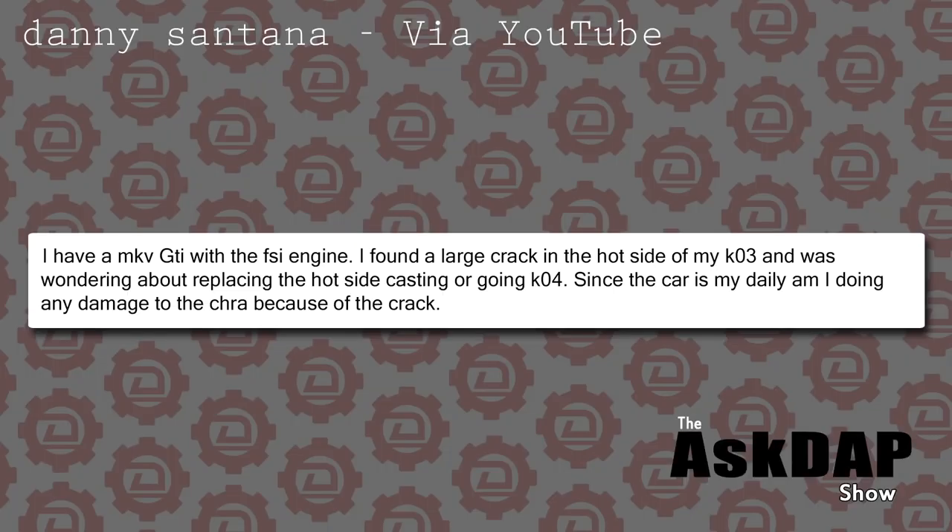Danny Santana via YouTube says: I have a Mark V GTI with the FSI engine. I found a large crack in the hot side of my KO3 and was wondering about replacing the hot side casting or going KO4. Since the car is my daily, am I doing any damage to the CHRA because of the crack? Danny, so you have an FSI engine and you have a cracked manifold. The FSI engine has the manifold and turbo all as one piece.